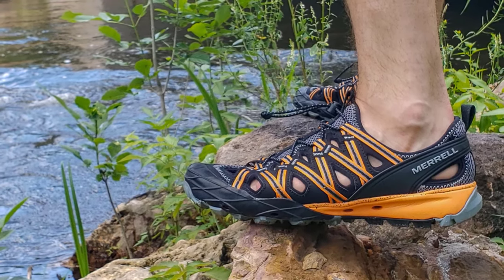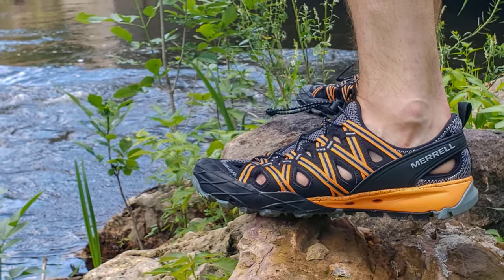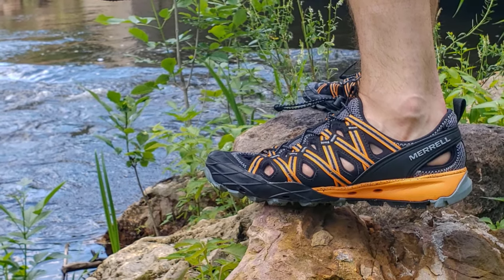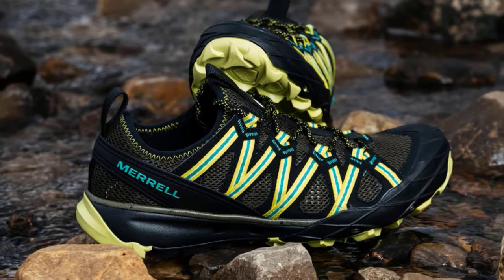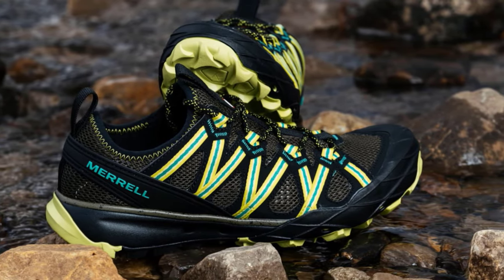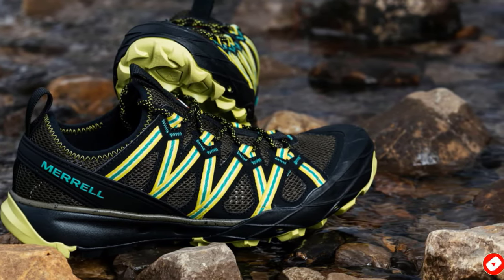Designed to be washed, cleaned, and to generally interact with water, these sandals are built to last no matter the environment or how often they are used. Overall, these are one of the best hybrid shoe-sandals — often called a chandal — that is comfortable for use on the trail.